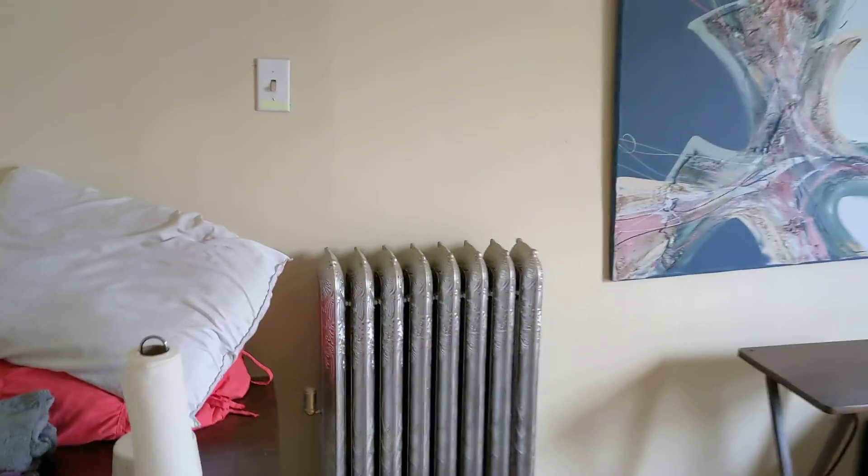The light is right here, and there's also a light on this wall that turns on a ceiling fan.